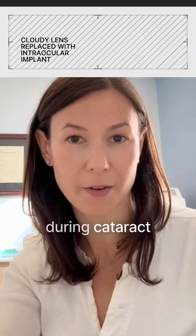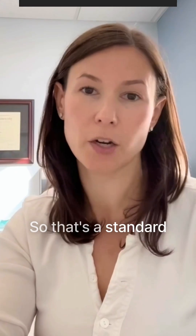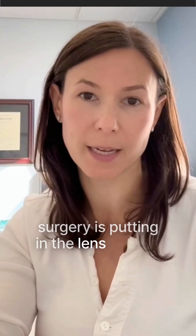When we take out your cloudy lens during cataract surgery, we replace it with an intraocular lens implant. That's a standard part of cataract surgery — putting in a lens implant.